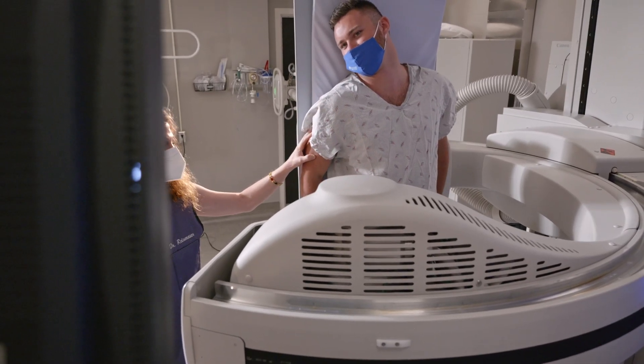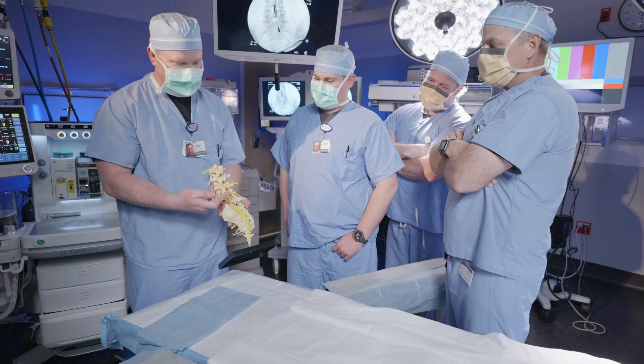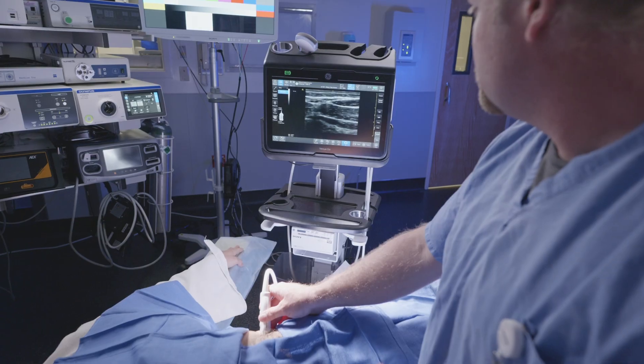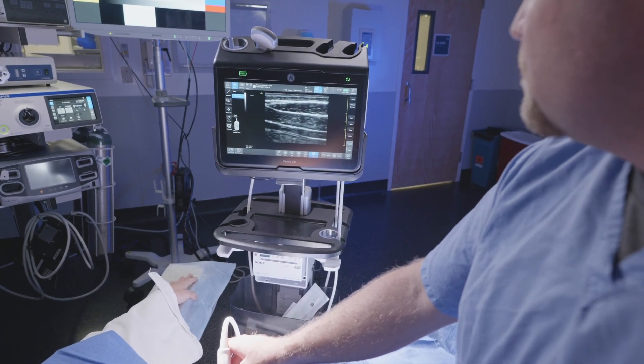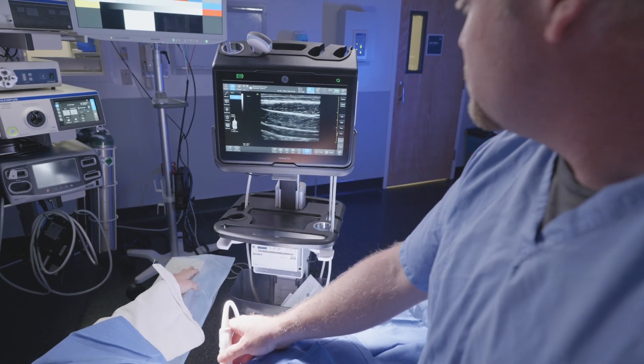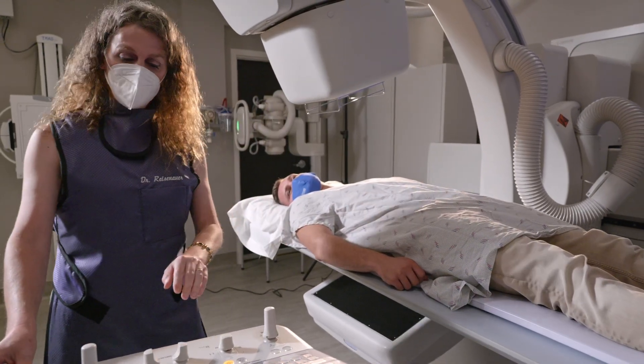We use this machine for a lot of our interventional work. So if we need to inject a joint — either to put contrast in the joint to help us with diagnosis of what might be going on internally in the joint — we can do that. Or we can put a needle in the joint and inject steroids, which would reduce inflammation and help patients with pain. That's another good use of this machine.